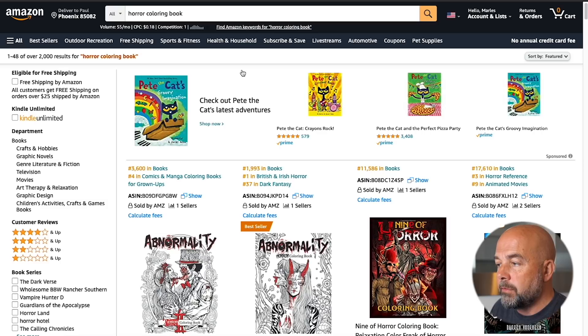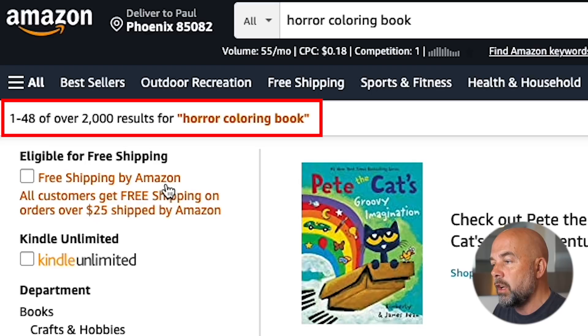So what is this niche? Well, it's the horror colouring book. I've put in the general search term here into the Amazon search bar. First of all, what I look at is the number of search results, which you can see in the top left-hand corner, which is 2,000 — quite competitive for a keyword or a buyer search term. But what we're doing initially is just evaluating whether it's worth our time going for this particular niche.